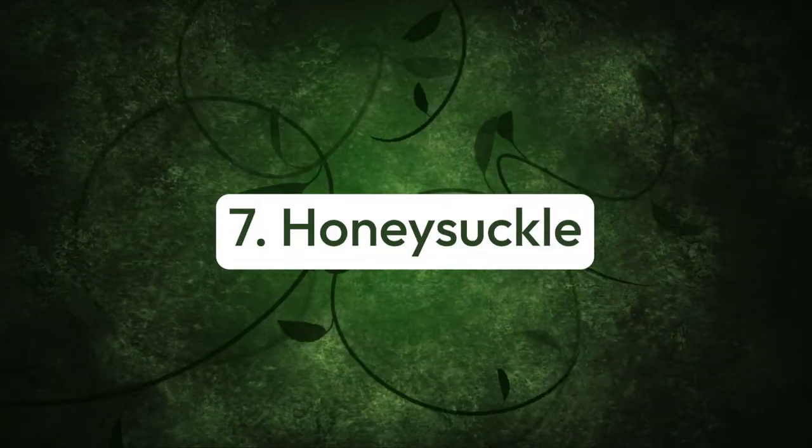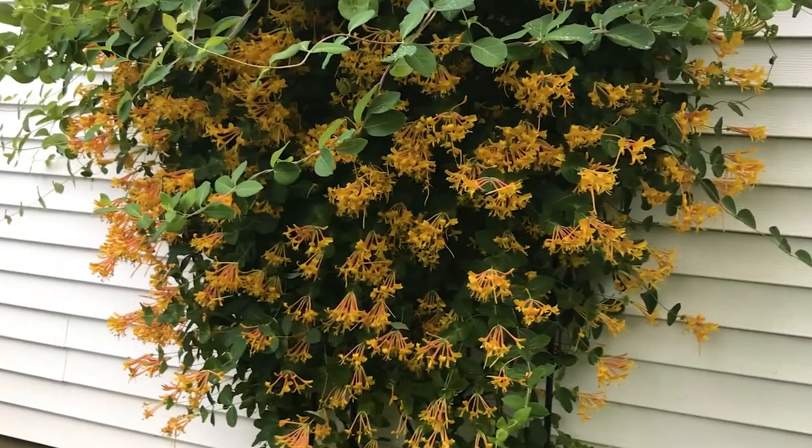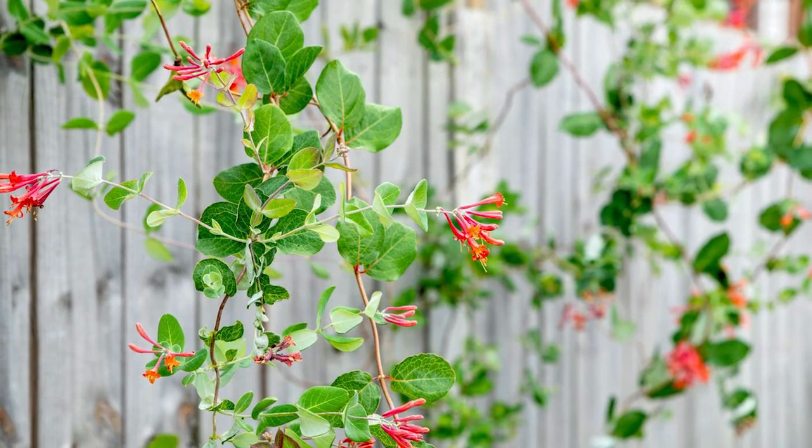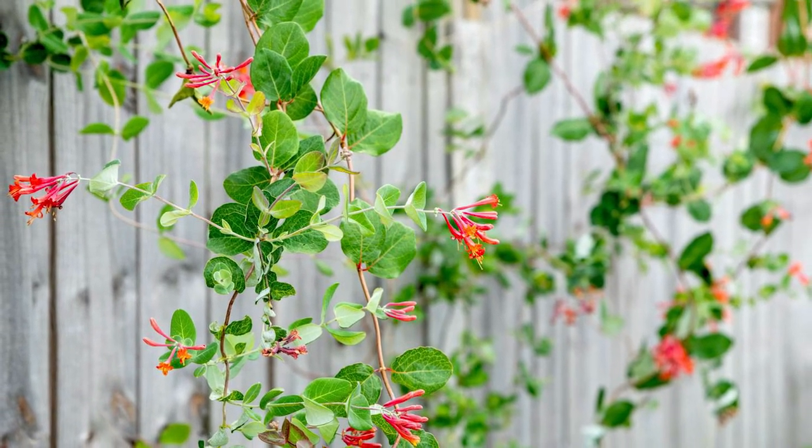Number seven: honeysuckle. This fragrant climber releases an amazing fragrance on a mid-summer evening, making this climber an apt option in the garden.